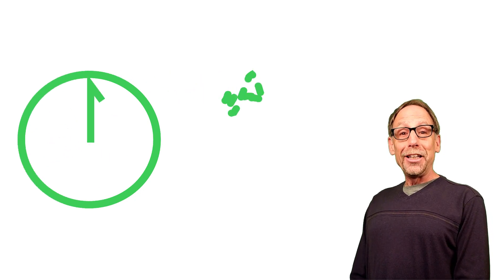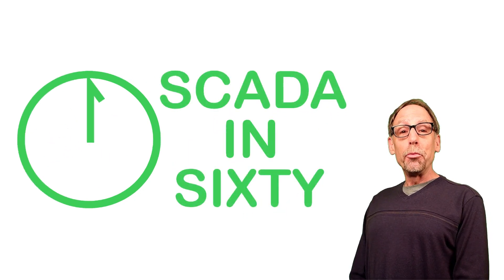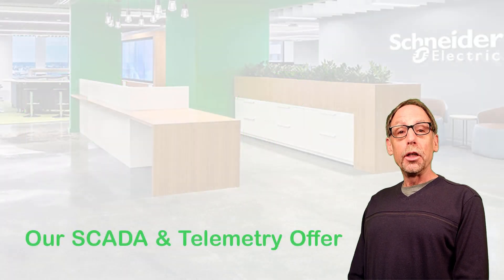Hello, and welcome to the second in a series of SCADA in 60 videos created by the SCADA and Telemetry group within Schneider Electric. This one is called our SCADA and Telemetry offer. Let's start the clock.